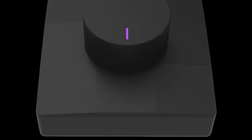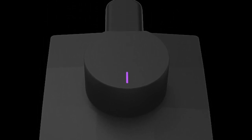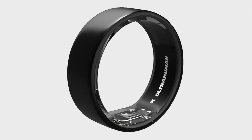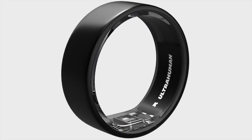As you'd expect, the ring doesn't have a screen, so you'll need to use the smartphone app to check your data. Its small, simple design is great for those who don't like wearing smartwatches. The company sees the lack of a screen or vibrations as a positive, because it means fewer distractions.